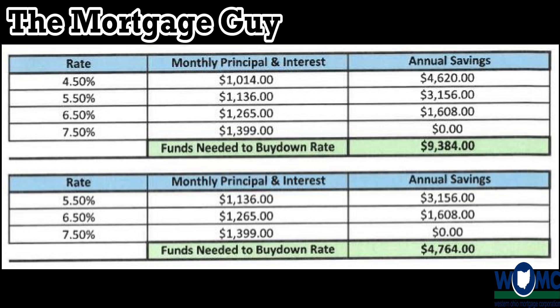As the buyer, you'll want to make sure that you have your funds for closing — your down payment and closing cost expense — in order to ask for this seller contribution to do the 2-1 buydown. I want to give you a quick example to show you what kind of impact it can have.